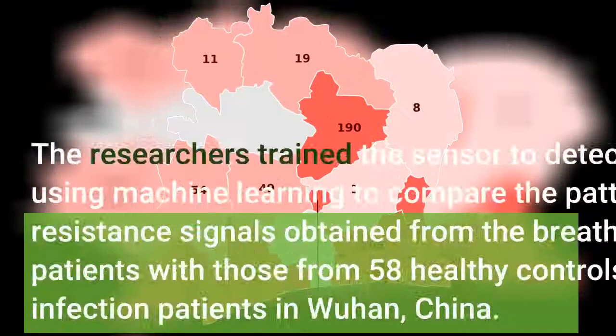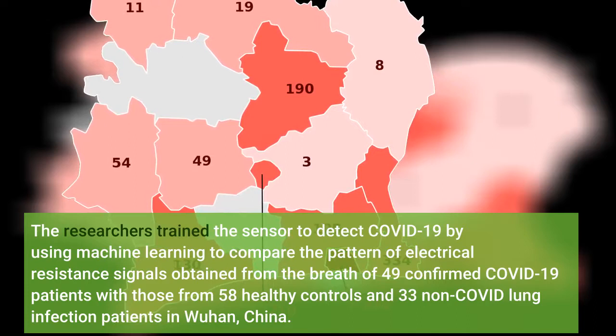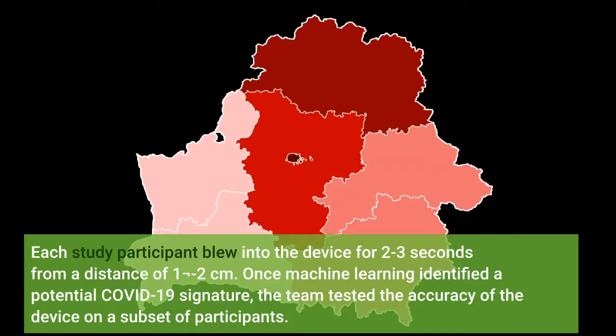The researchers trained the sensor to detect COVID-19 by using machine learning to compare the pattern of electrical resistance signals obtained from the breath of 49 confirmed COVID-19 patients with those from 58 healthy controls and 33 non-COVID lung infection patients in Wuhan, China. Each study participant blew into the device for 2–3 seconds from a distance of 1–2 centimeters.